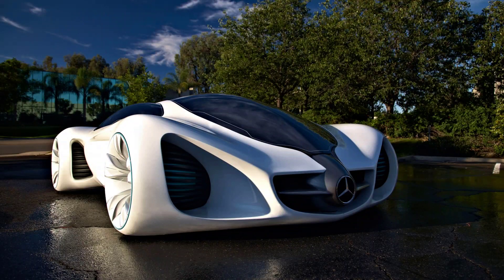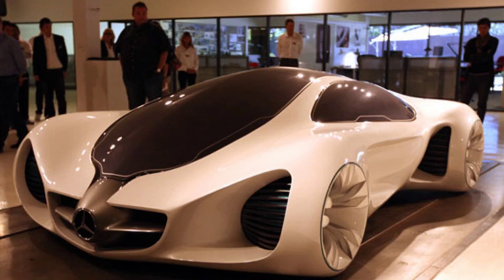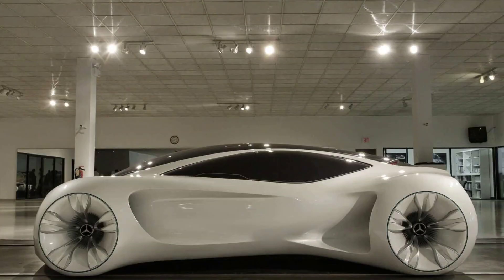The power source of the Biome is Bionectar 4534, a renewable fuel derived from plants. Bionectar 4534 is stored in the biofiber of the car and can be replenished by any plant source. The car also has a symbiosis system that allows it to exchange energy and information with other vehicles and living organisms. For example, the car can share excess Bionectar 4534 with other cars or plants, or receive data from trees or animals. The only emission of Bionectar 4534 is oxygen, contributing to a cleaner and healthier environment.